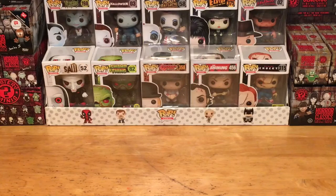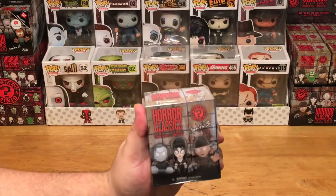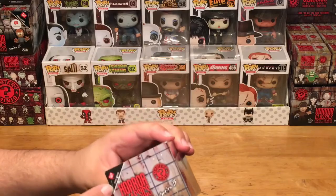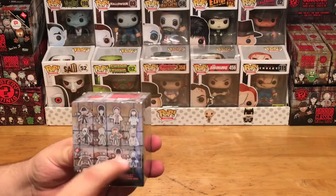Hey, what's up everybody! This is the Pop Culture Junkie back here again for Mystery Mini Monday. Today we're going to be unboxing a Funko Mystery Mini Horror Classic Series Three — a Walgreens exclusive. That's right, these are from Walgreens only. You can only get these at Walgreens, and they have exclusive figures only available in their lineup.